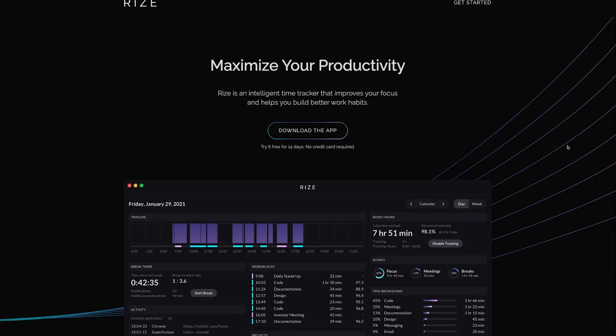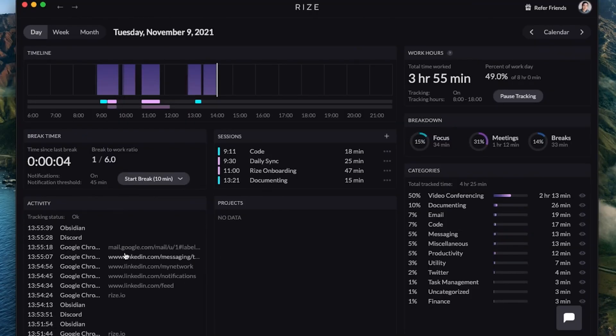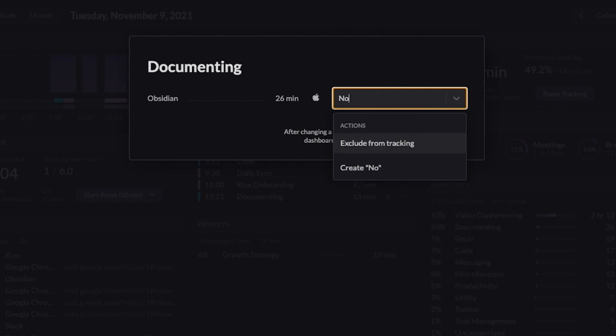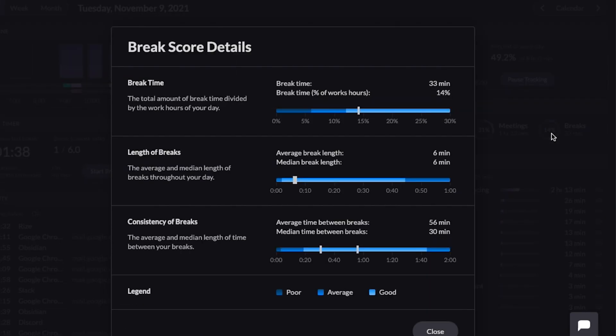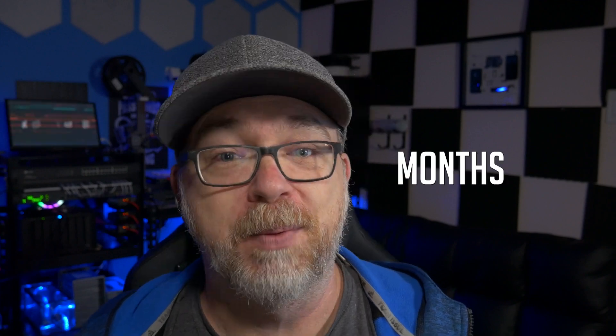But before we jump into all of that, a quick message from today's video sponsor. This video is sponsored by Rise. Rise is a smart time tracking app designed to help you maximize your productivity. Rise uses desktop and browser apps to help you track and categorize your time, customizing tracking categories and rules for apps and websites. They will automatically tell me when I should get up and take a break to help prevent fatigue and burnout. Try Rise for free - the first thousand people to check out the link in the description or use code DBTECH will get 25% off their first three months.